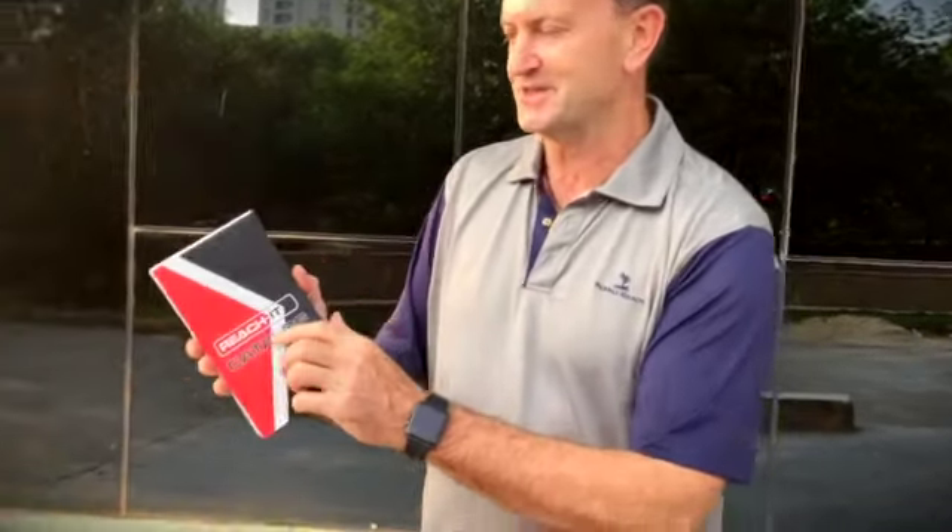Hi, I'm Perry from Future of Cleaning, and I want to show you our new ReachIt catalog, which is going to be available to you very soon from your distributor. Let's have a look inside.